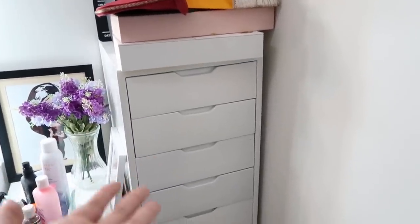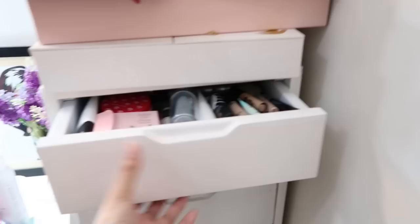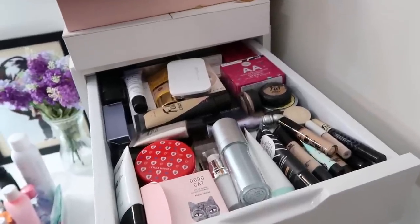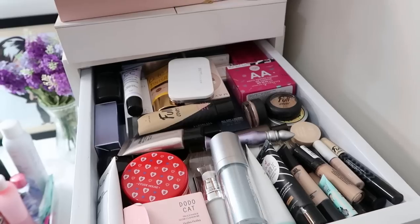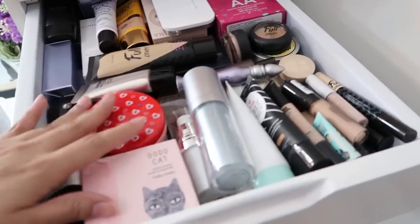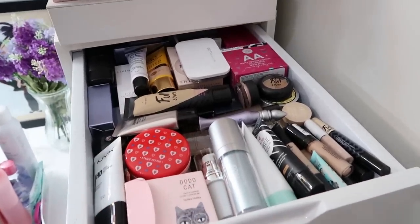Now let's move on to this tall drawer over here — this was actually made by my father. I gave him a copy of the Ikea drawers and he made this for me out of pure wood. The first layer has foundations, CC creams, primers, powders — and more on concealers. There are CC creams, BB creams, HD foundations, cushions I haven't tried yet including Dodo Cat, and primers. That's the first layer.